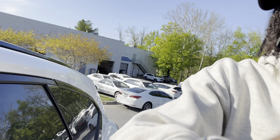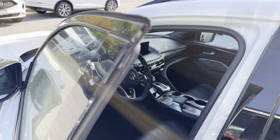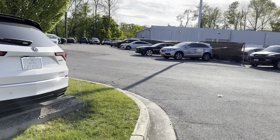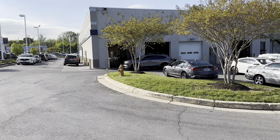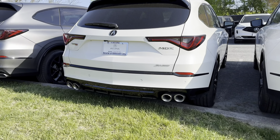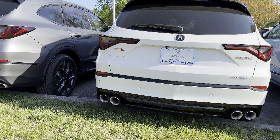The TLX Type S, the MDX Type S, the RLX Sport Hybrid — that's the fastest Acura on the market, go do your homework, comes with about 380 horsepower. The Type S MDX and TLX Type S only come with 355 horsepower. And they didn't even make the R-Alexis — I mean RLX — in A-Spec the way they did for the MDX and TLX.